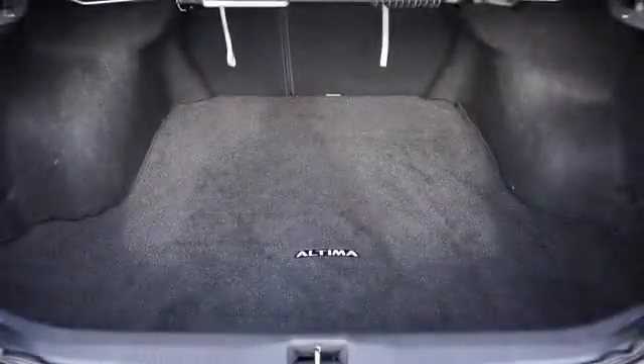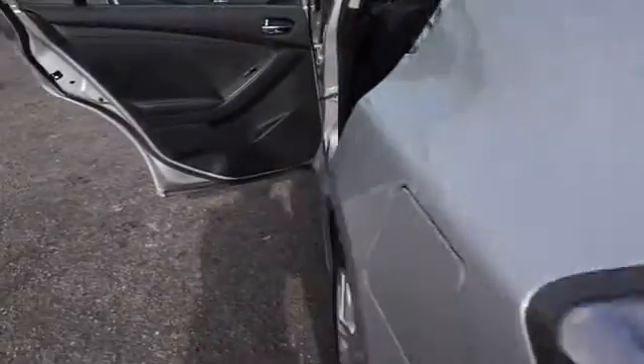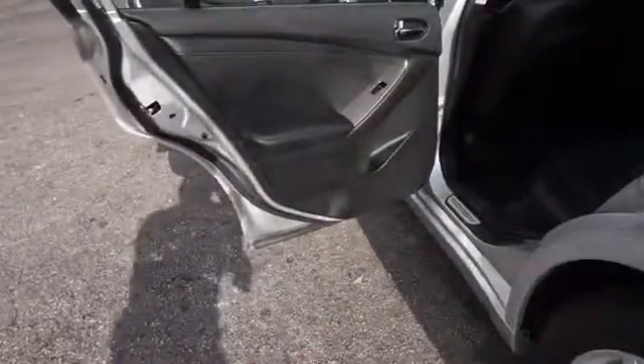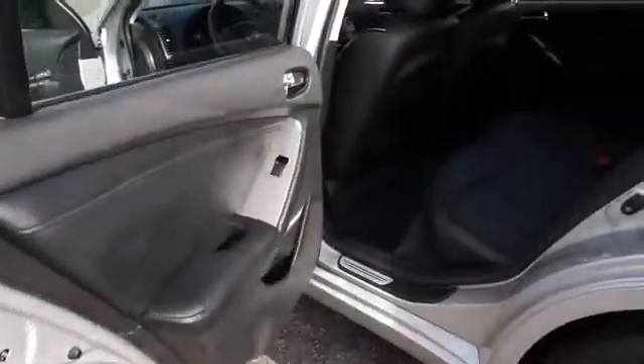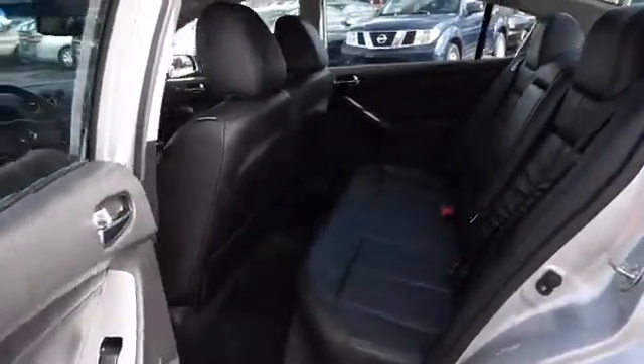Inside you'll find leather seats, Bluetooth connectivity, an auxiliary input, steering wheel controls, push-button start, a backup camera, curtain head airbags, front airbags, side airbags, and side impact door beams.